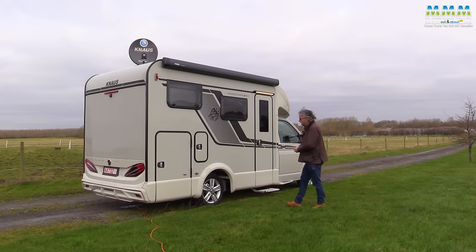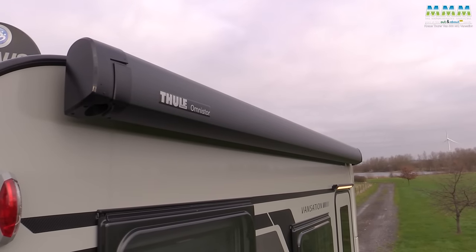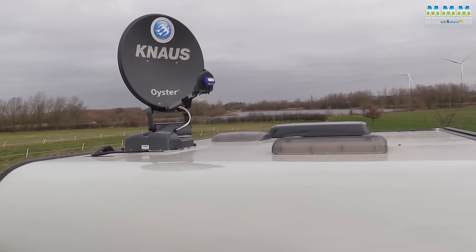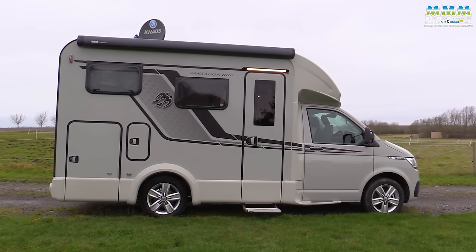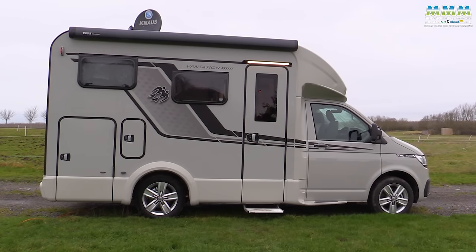As a Vansation spec vehicle you get a lot of extra kit. The most noticeable features are perhaps the Thule Omnistore awning and the Oyster satellite dish — both included as standard. And all Touravans come in this Ascot Grey finish for the whole body, cab and habitation.